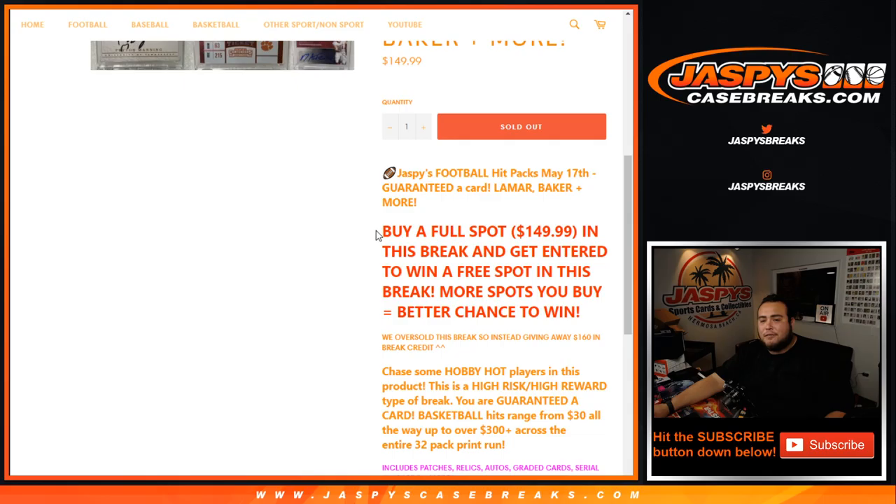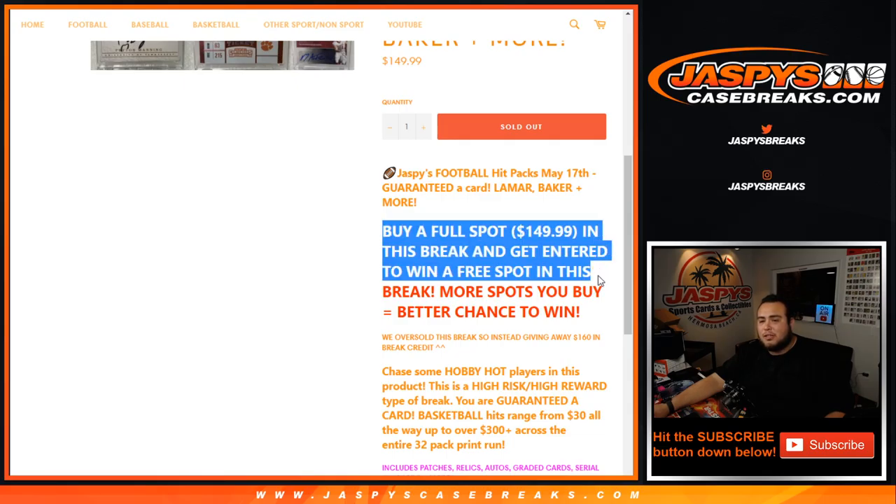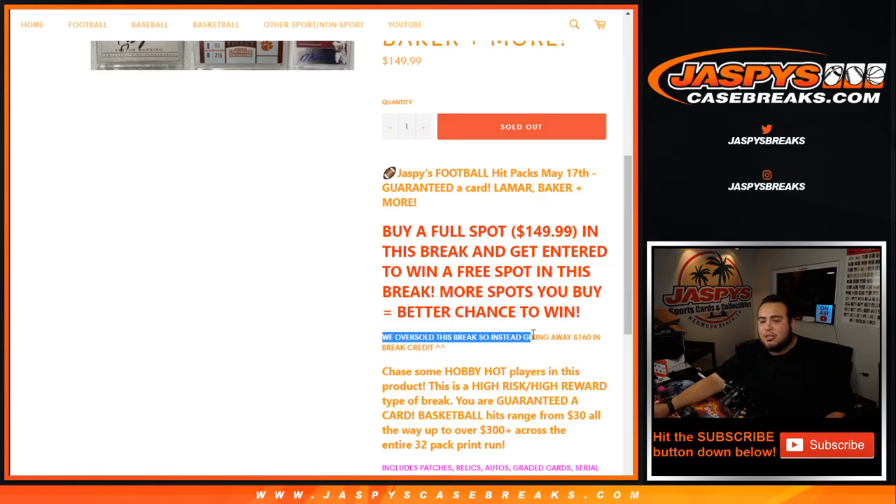So what's going to happen now is if you bought a full spot, which is $150 value, you get entered to win a free spot — what's going to happen now is that we're just going to give $160 in break credit away. So we're going to up it $10 and give you $160. Those are only for customers that bought spots straight up. If you bought a spot in a pack break, you're in the break regardless. But just this extra $160 is going to go towards just customers that bought spots fully.